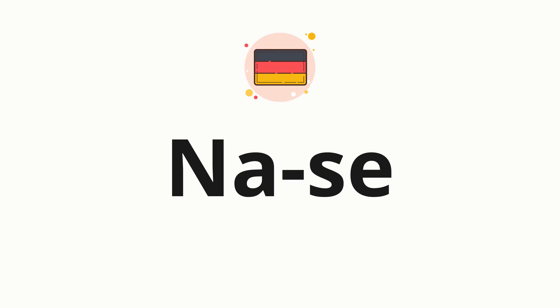Now let's split the word into syllables, and then pronounce each syllable one by one. Nase.